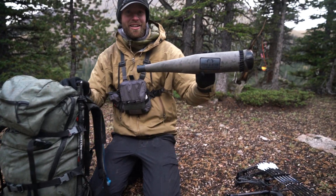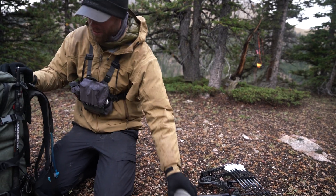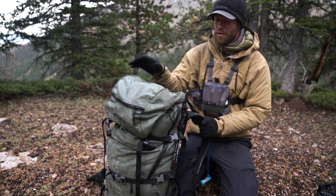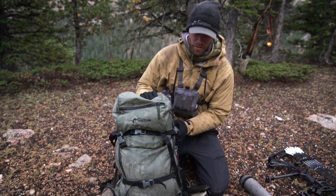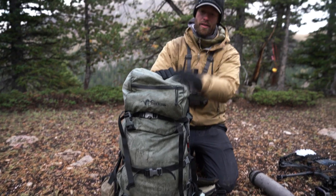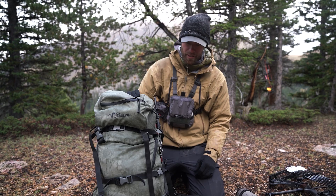Got my trusty bugle tube — my buddy Andrew sewed up the custom cover. As far as the pack, we're running the Stone Glacier Solo with a lid on top, so we'll just start tearing this thing apart.